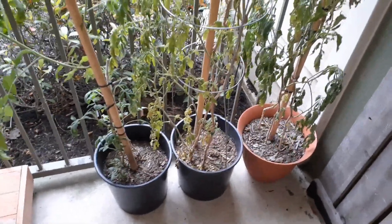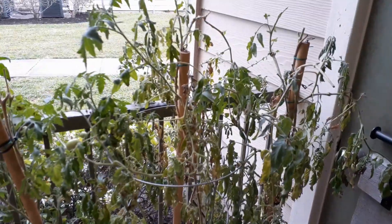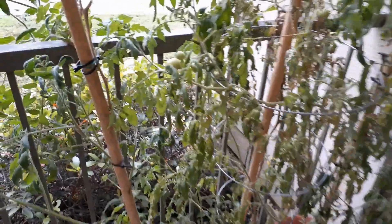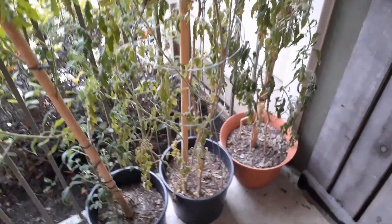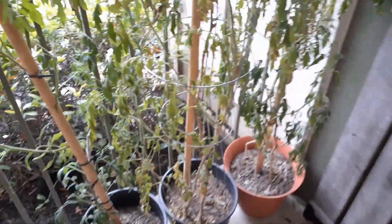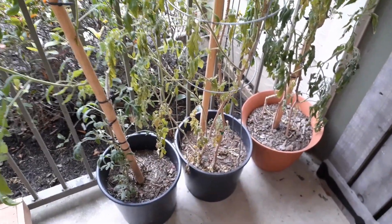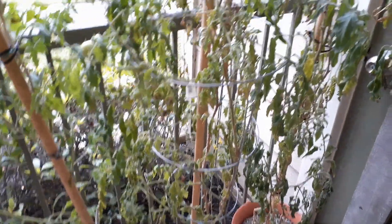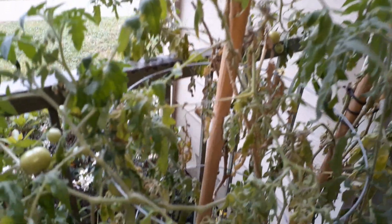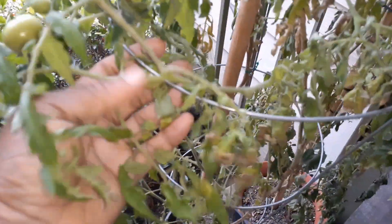Hey family and welcome back to the channel! Today is the day I am taking these lovely tomatoes off and getting rid of these tomato trees. Some are still trying to bloom, but I have had these for almost a year — I started before the summer. They're still growing, not so much in height anymore, but they're still producing lots of tomatoes.